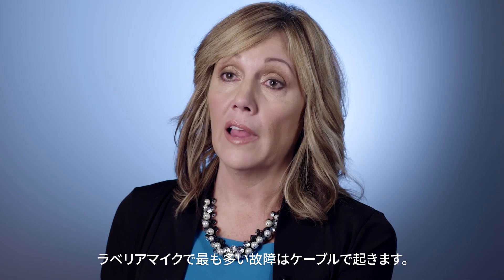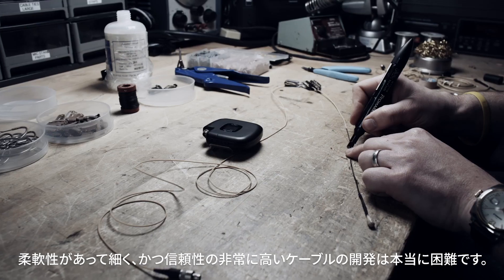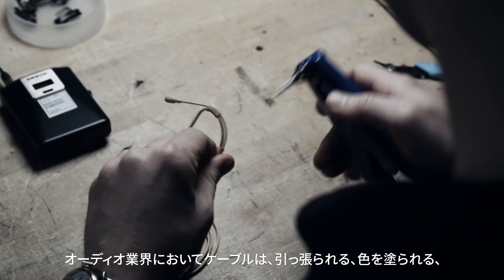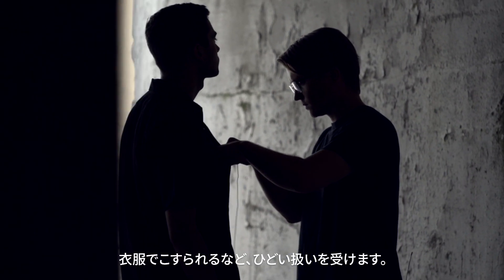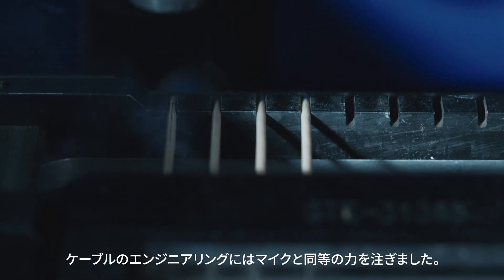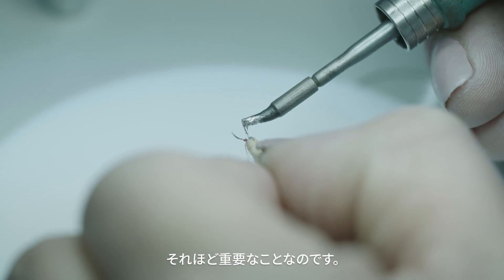The number one failure with lavaliers is cables. It's really difficult to create a cable that is flexible and thin and yet really reliable. Cables get abused in the audio industry — they get yanked, painted, tugged on, ripped through clothing. We needed a cable that the industry has never seen before. We paid as much attention to the engineering of the cable as we did the microphone. It was that important.